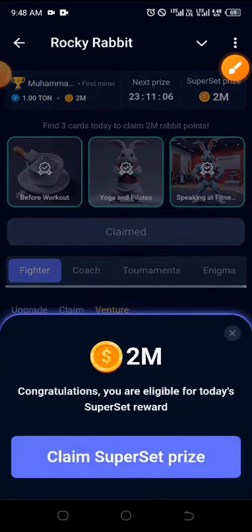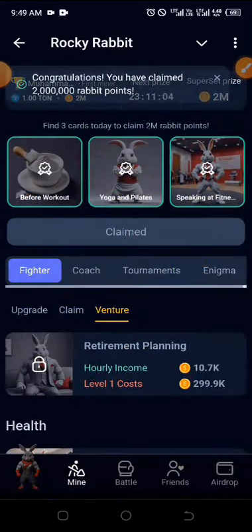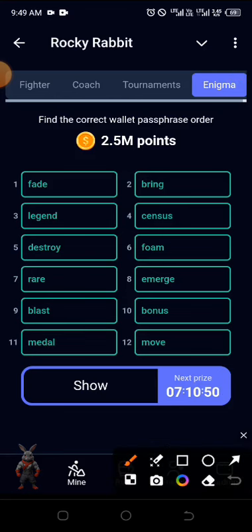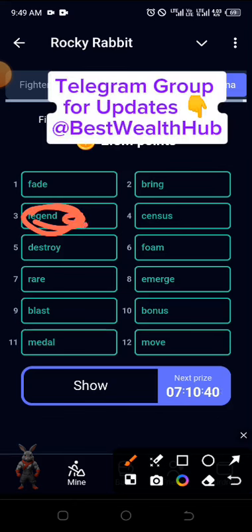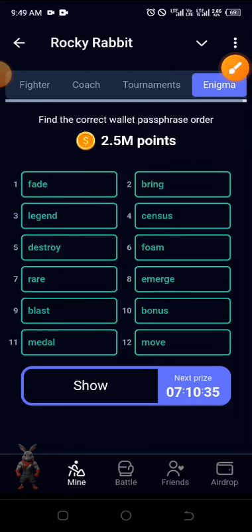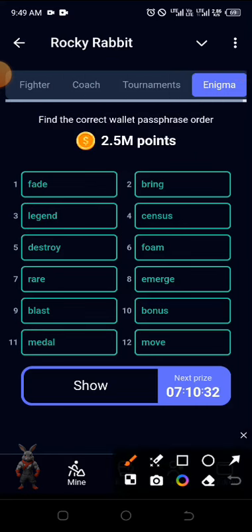You can see they are all correct — claim the prize. Now go straight to the Enigma. For the Enigma you're meant to rearrange them. If you've seen questions about how to rearrange, simply drag — for instance, pick one item and drag it to rearrange them in the correct order. After rearranging, click on 'Validate' and claim the prize.